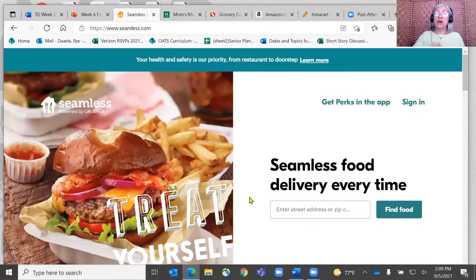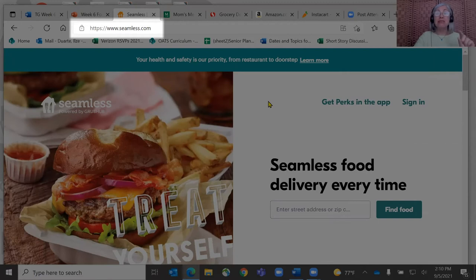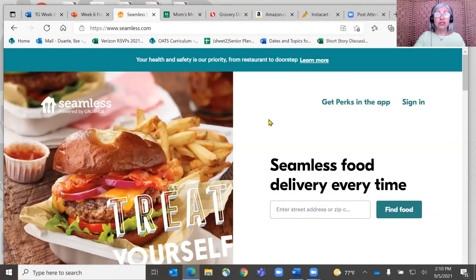Here we are on Seamless.com. For those on the West Coast, Seamless is Grubhub, so you'd go to Grubhub.com. I want to call attention to the URL — notice the HTTPS, where that S stands for secure. This means the site passed inspection, got certified by a certifying agency, and has enough cybersecurity measures to keep your information safe. Your address, email, and credit card information are all protected on this secure site.